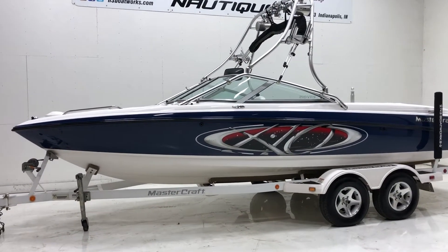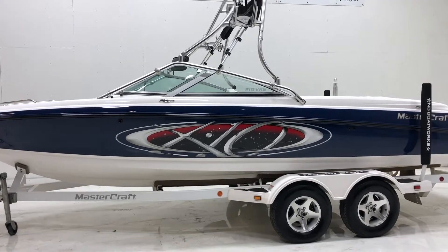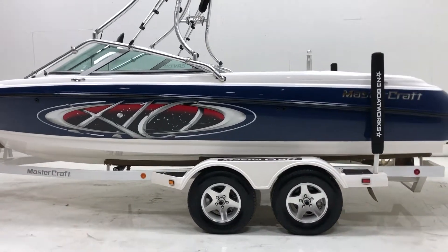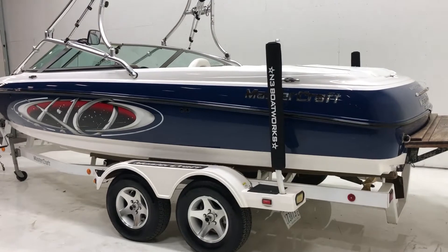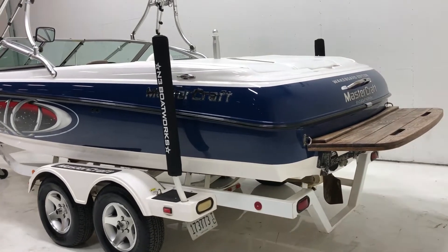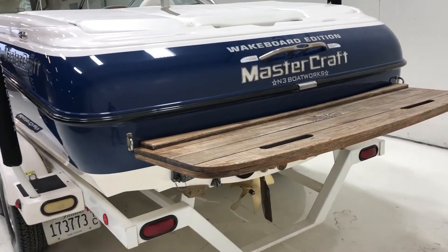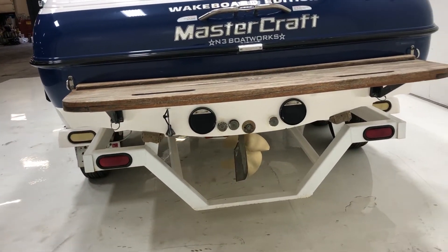2001 Mastercraft X10 — essentially a 210 VRS or a Maristar 210. Navy blue and white. We'll go around the exterior of the boat and go through the interior of the boat and check it all out. This is a recent trade-in.